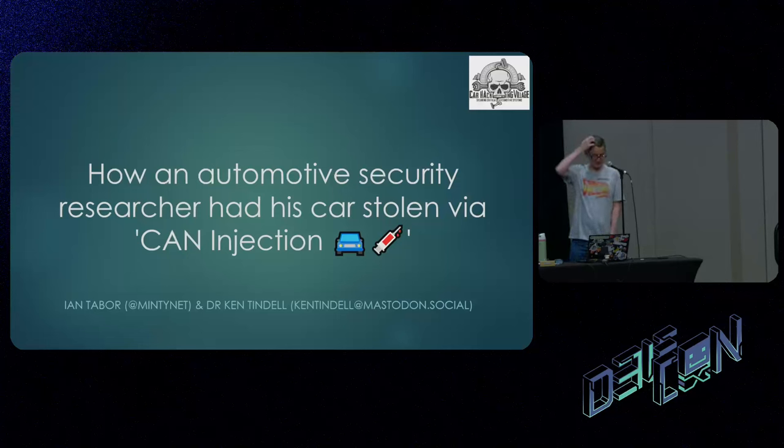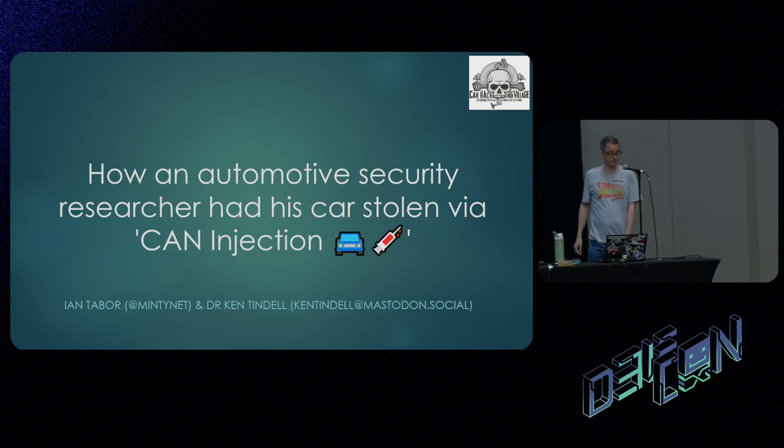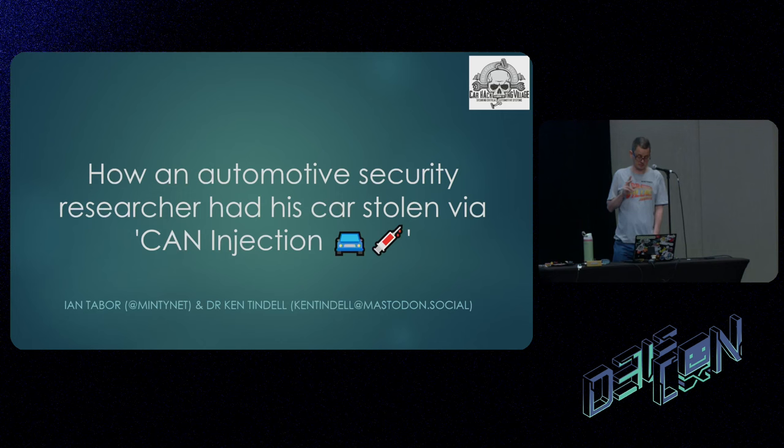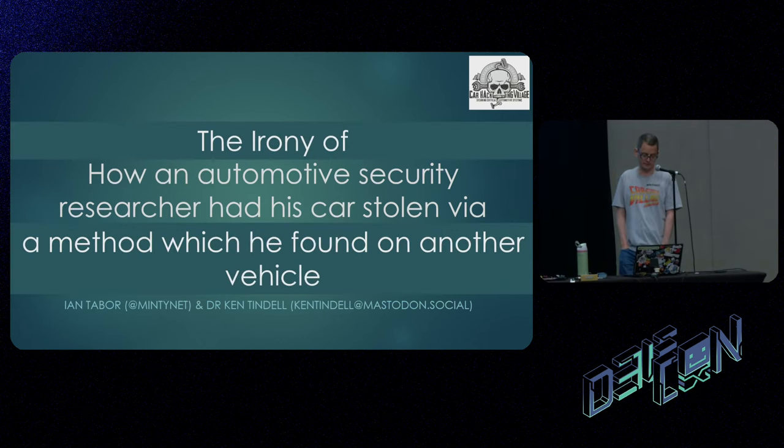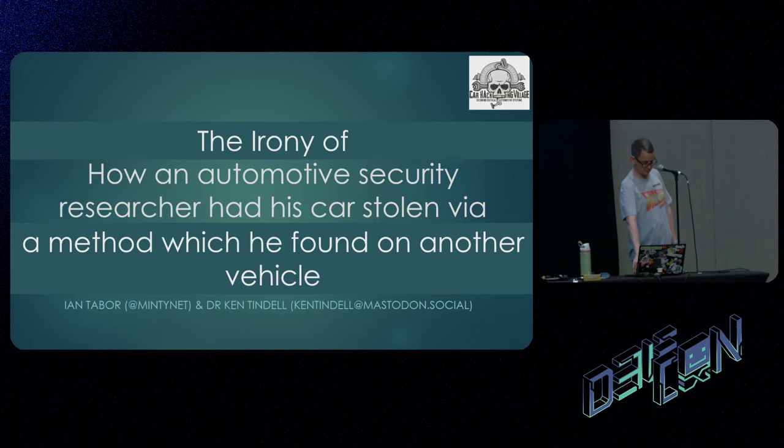Good afternoon, ladies and gentlemen. I'm Ian Tabor. I'm here to do my talk on how an automotive researcher had his car stolen by a CAN injection — that's the official title. The unofficial title is the irony of how an automotive security researcher had his car stolen by a method he found on another vehicle. My colleague who did the research with me, Dr. Ken Tindall, isn't present, but he has recorded some of the slides here.